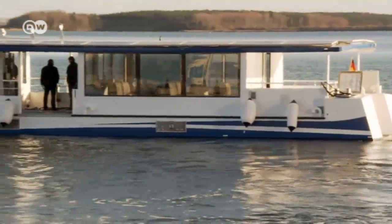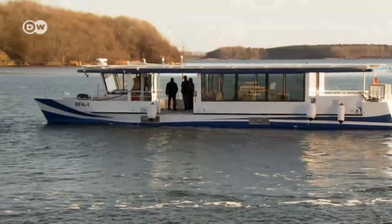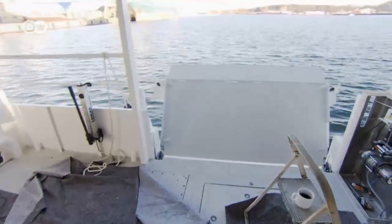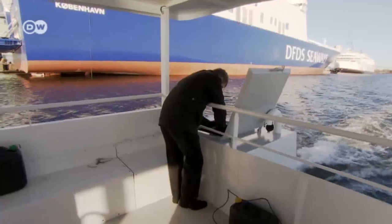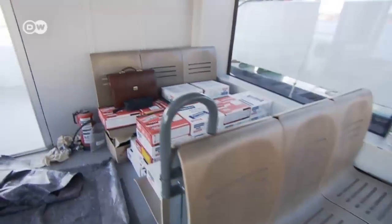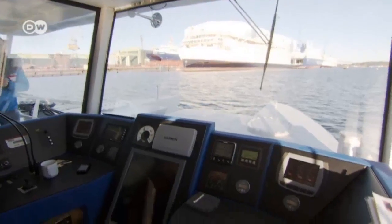But before it's allowed to carry passengers, the ferry has to undergo a battery of tests. One test determines whether the ship's motors perform at full capacity with some 40 passengers on board. The weight of the passengers is simulated by heavy cartons. The electric motors are able to reach a top speed of 12 kilometers per hour.